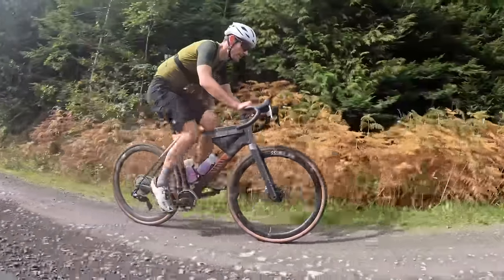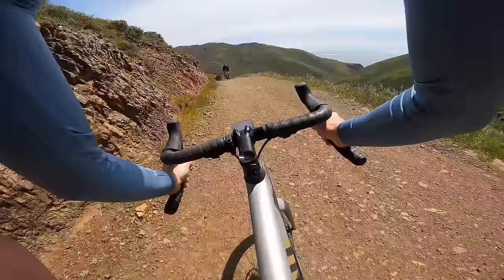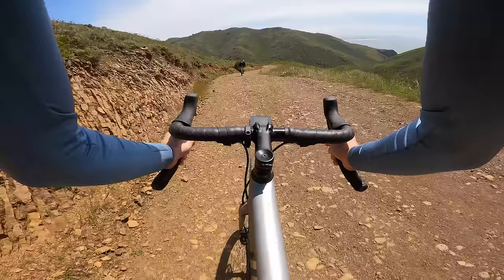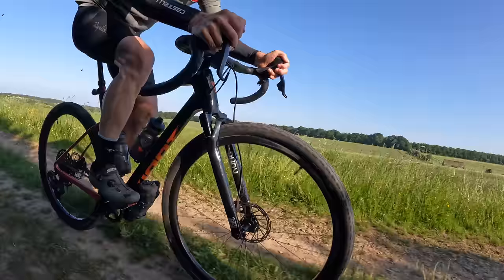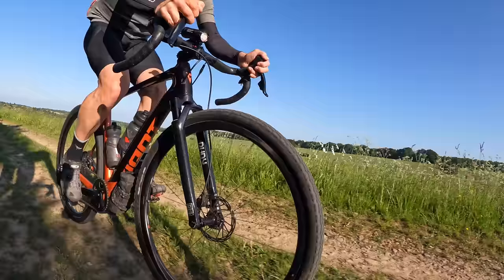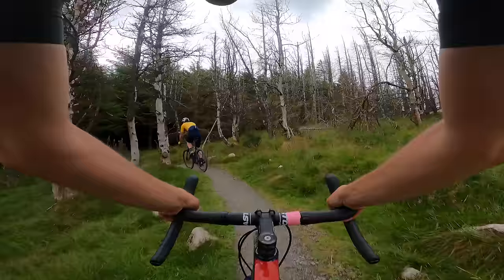If you're buying a new gravel bike in 2024, this is the right video for you. I've got 10 amazing bikes to share with you today that I have ridden and tested here at Just Ride Bikes, and these are bikes I happily recommend and would personally buy with my own money.